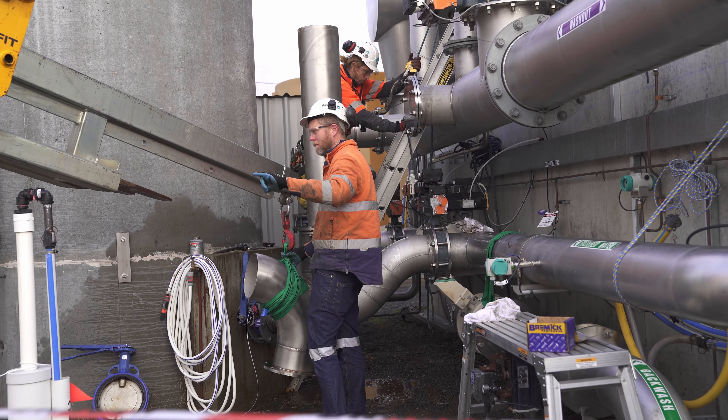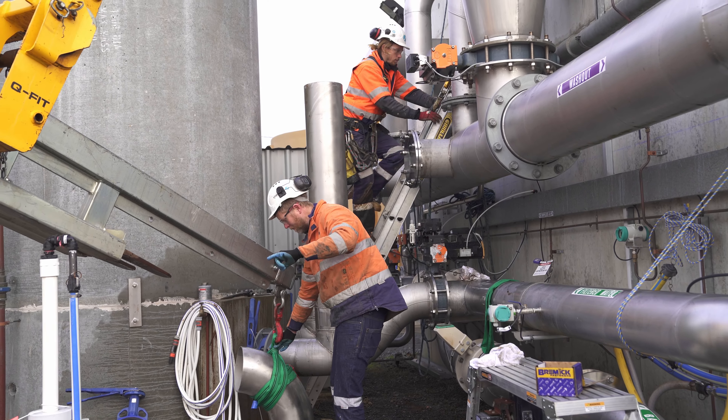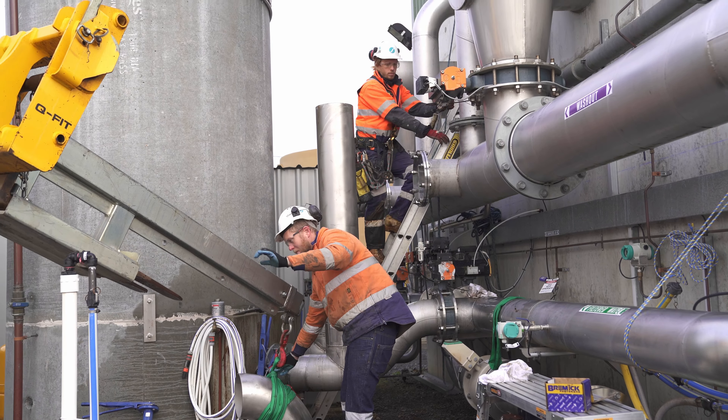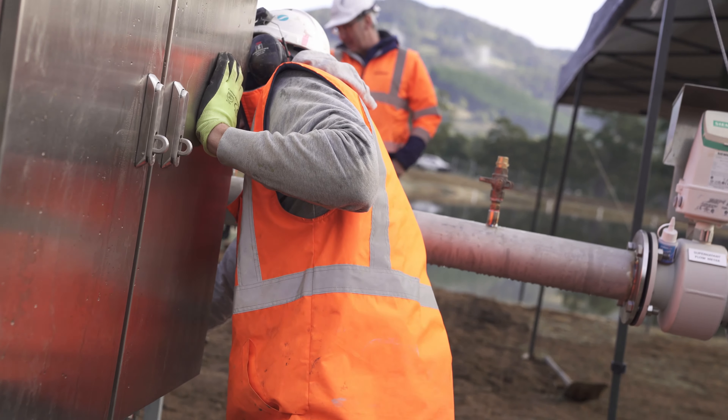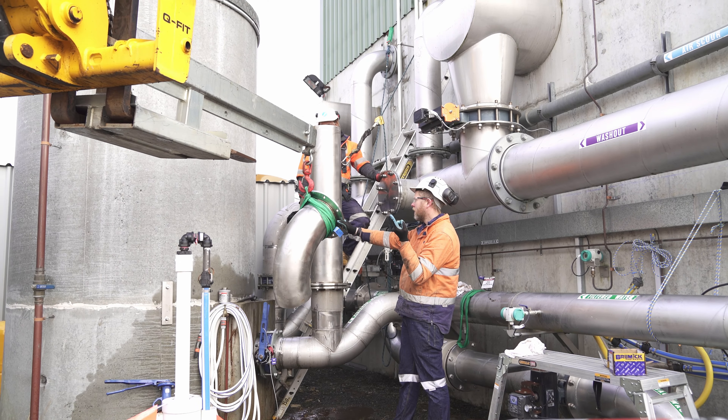My name's Adam Cohen and I'm a water operator at TasWater. It makes it easier for us operators to operate the plant when it's out of spec. Generally the filter to waste has been a manual system, and the closest operator is nearly an hour away. So on those late nights at one or two o'clock in the morning, you can remotely log on, start up the filter to waste system, do any dose changes that need to be made, and then start coming in and making improvements.